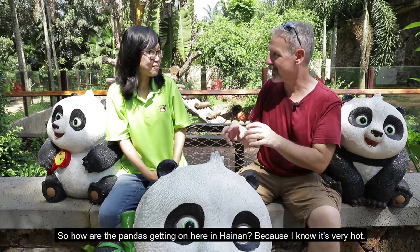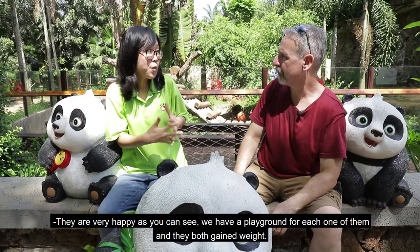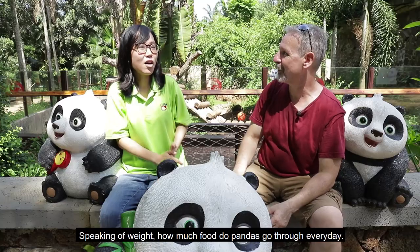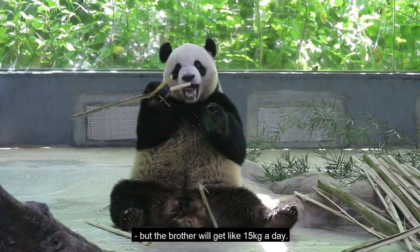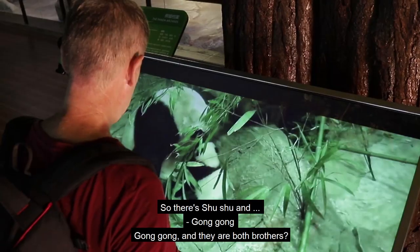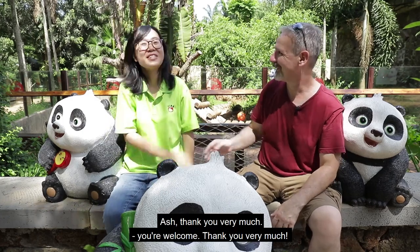And of course you have pandas. We have two pandas from Sichuan, the panda base. So they are actually brothers. So how are the pandas getting on here in Hainan? Because it's very hot. They are very happy. As you can see, we have a playground for each one of them, and they both gained weight after getting here. How much food do pandas go through every day? Every panda's food amount is different. Our Shunshun, the younger one, will get like 10 kilograms a day. The brother will get like 15 kilograms a day. So there's Shushu and Gonggong, and they're both brothers. How many hours during the day do they sleep? Like over 12 hours. Ash, thank you very much.